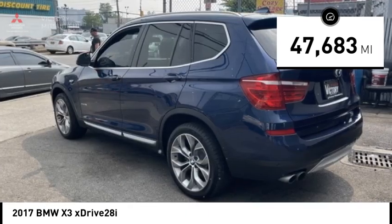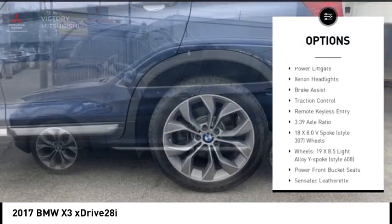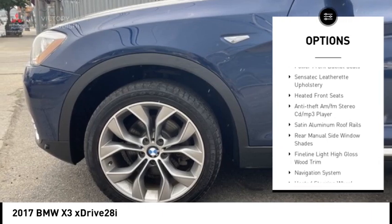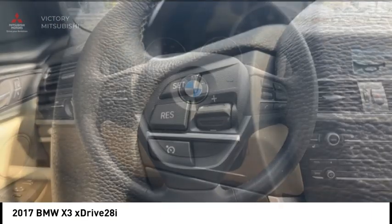Here are some of this vehicle's great options: rain-sensing wipers, panoramic moonroof, electronic stability control, alloy wheels, rear spoiler, power liftgate, xenon headlights, brake assist, traction control, and remote keyless entry.